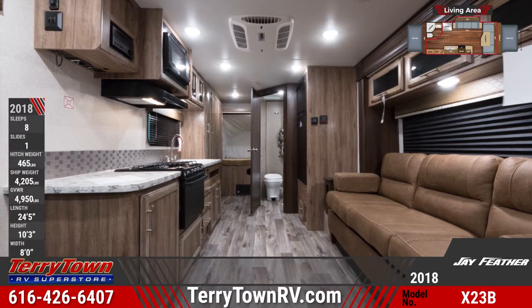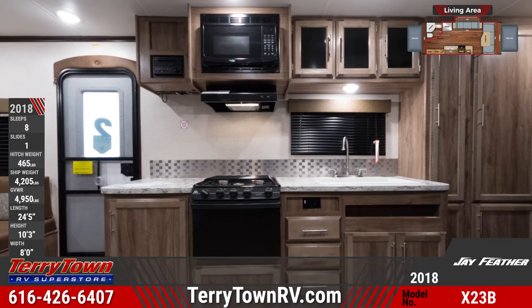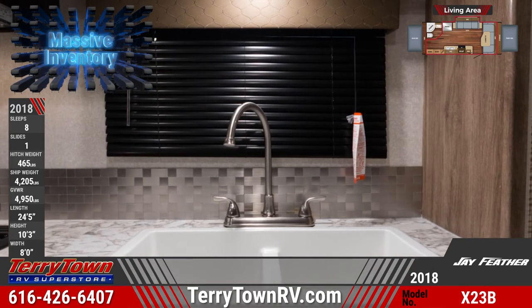A central kitchen comes stocked with a three-burner range, oven, microwave, a double-door Norcold refrigerator, screwed and glued cabinetry, and a sink with a high-rise faucet. The X23B also has LED lighting and wood-look flooring throughout the unit.